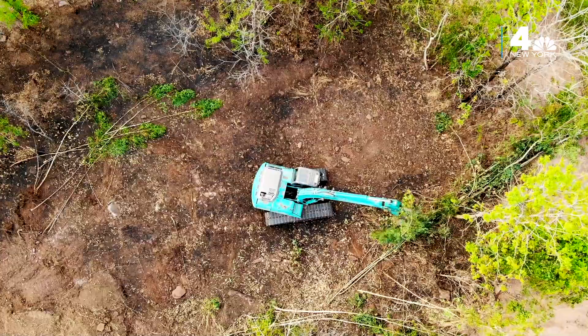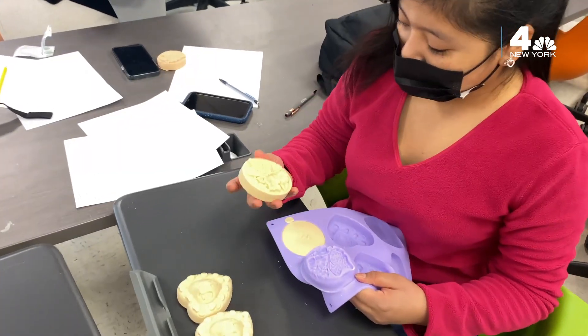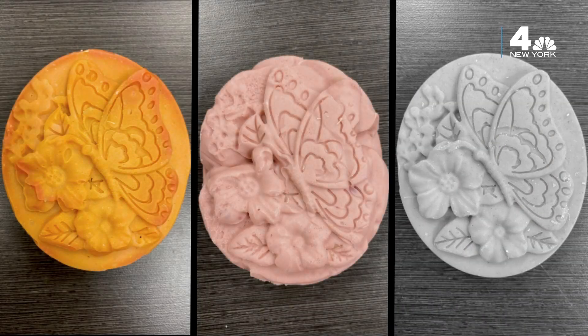Believe it or not, these bars of bug soap actually help combat climate change and food waste. One group of New Jersey high school students is transforming the way we manufacture ordinary products.